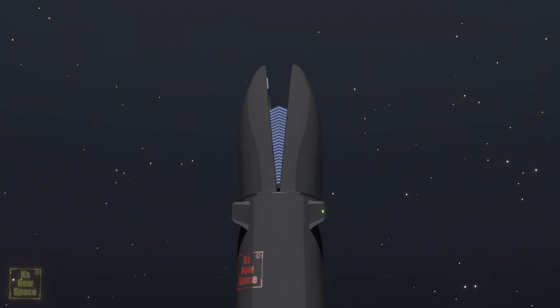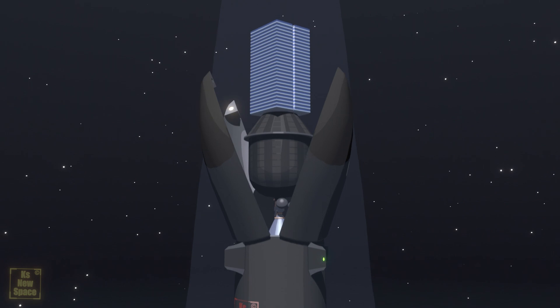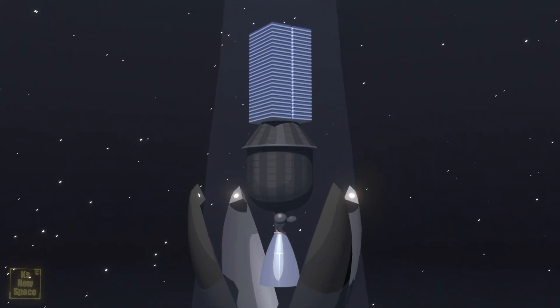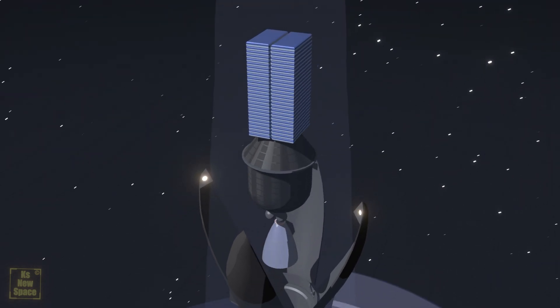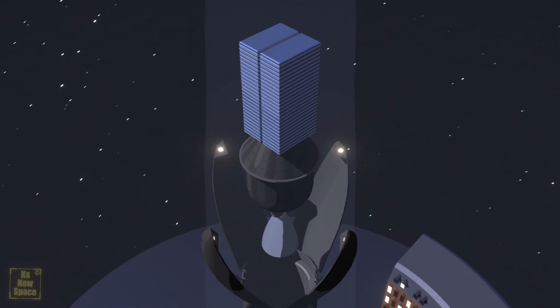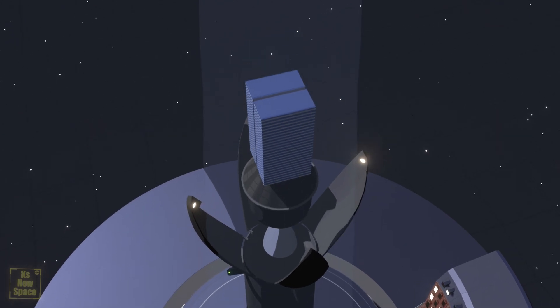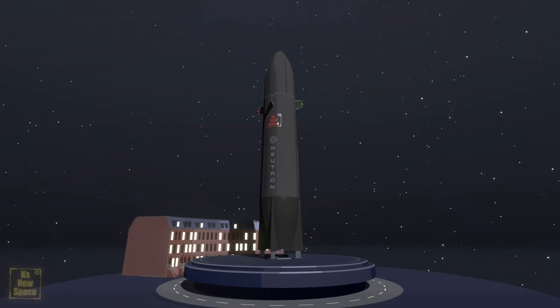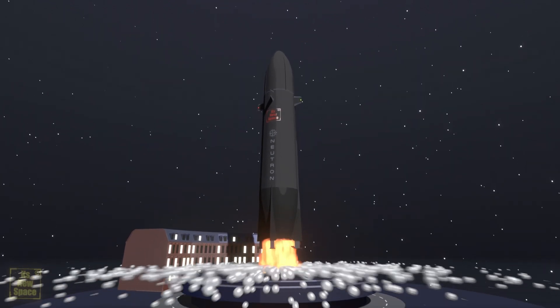Not so on Neutron. Instead of stacking the upper stage on top of the booster, the booster reaches all the way to the payload attachment ring. The payload is held by the booster, not the upper stage. The upper stage is pretty much just dangling off of the same mount. And as if that wasn't enough, the payload fairings stay attached to the booster as well. Crazy.